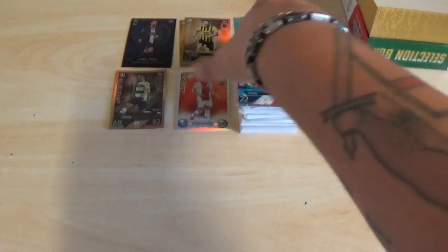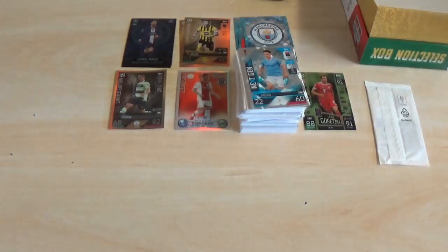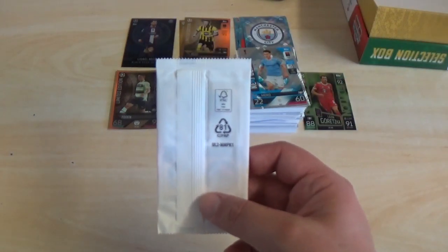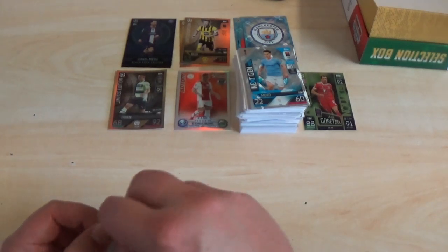So nothing of any major note really — no shields, which is disappointing. I think they've forgotten to put them in most of the products I pick up. A couple of black edges there — probably the best hit to be honest. Can we hit any of the five limited editions we still need from this limited edition pack?